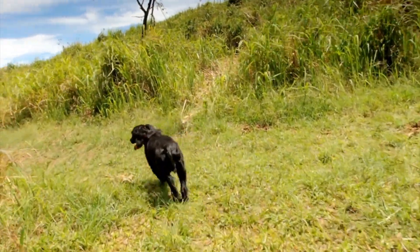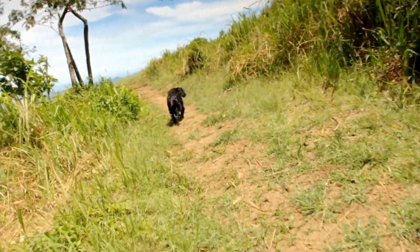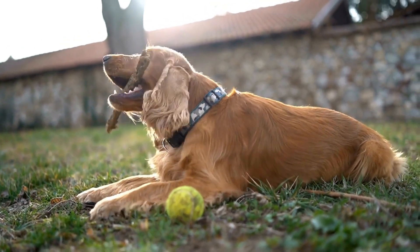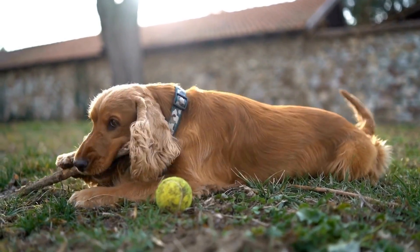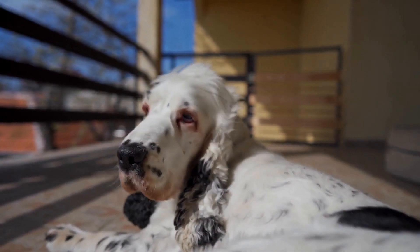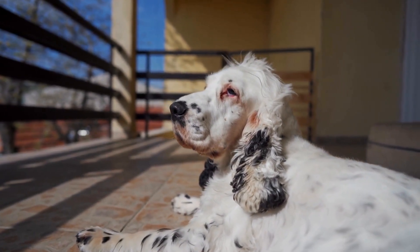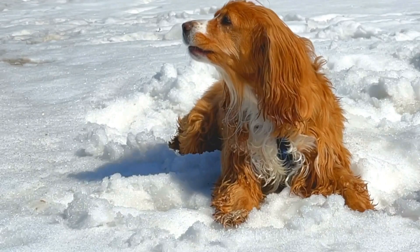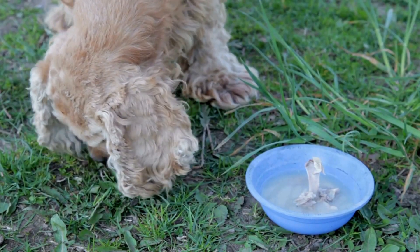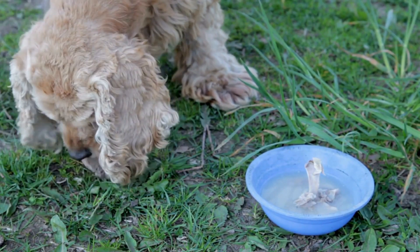To manage shedding effectively, it is necessary to maintain a clean living environment. Regularly vacuum your home to remove loose fur from furniture, carpets, and floors. Using a lint roller or a damp cloth can also help in picking up loose fur from clothing or upholstery. Consider using furniture covers to protect your belongings. Additionally, washing your dog's bedding regularly can help in minimizing the amount of shed fur in the house.